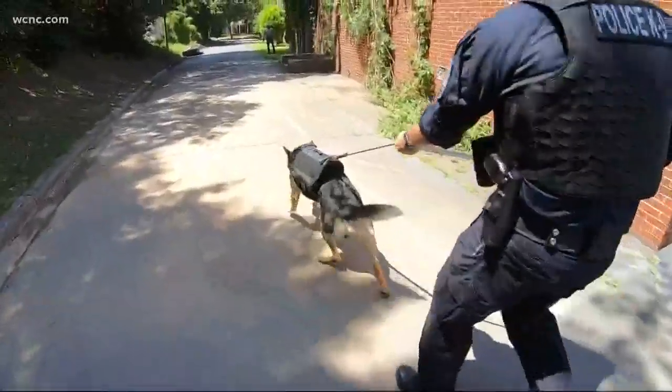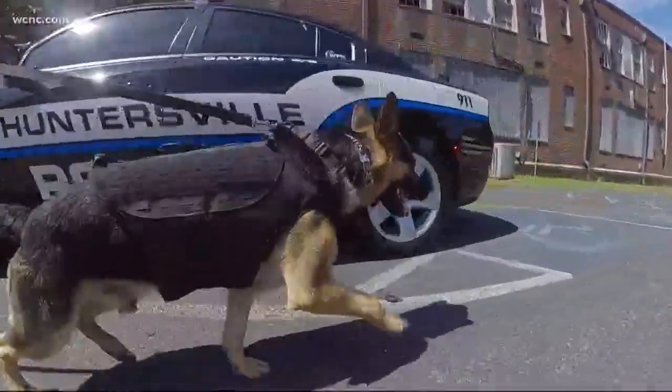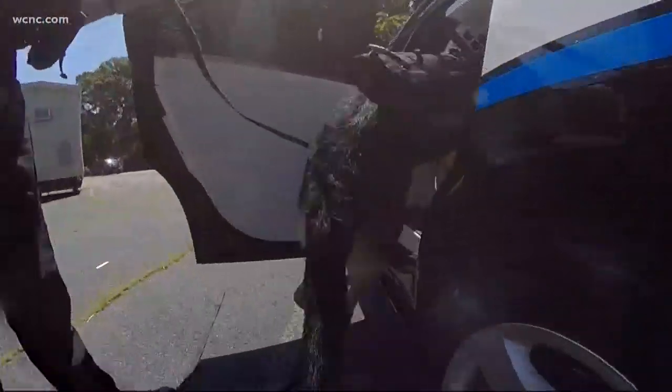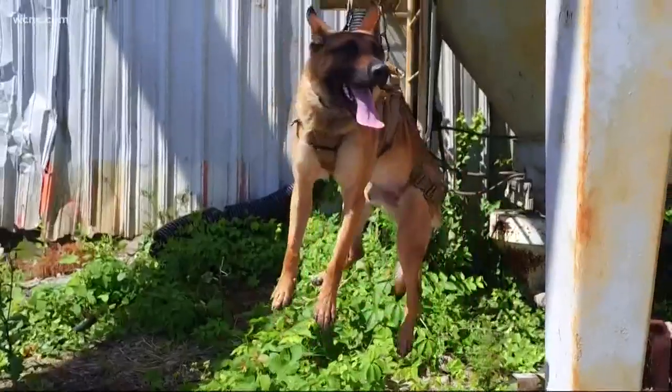The whole purpose of this vest is just to protect the dog in case he encounters an armed suspect. From ballistic vests like the one Huntersville canine officer Eric Johnston uses with his dog Ciro, to tactical vests that help NYPD and gear designed for the most treacherous terrain.